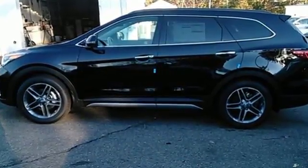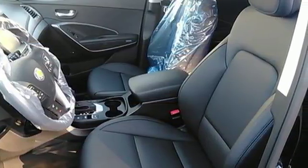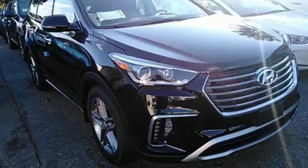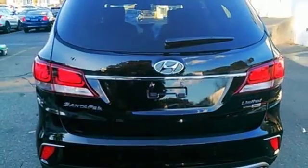You get cargo room that is at the head of its class, strong towing capabilities, and comfort for seven. And underneath it sits a 3.3L V6 engine that is ready to take on the day. You'll love the sliding second row seats and split folding third row seats when you need to load up this Santa Fe.